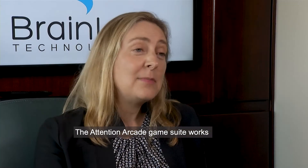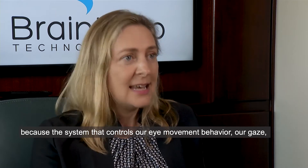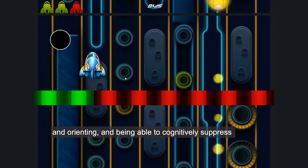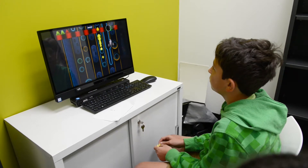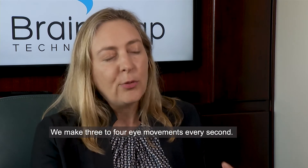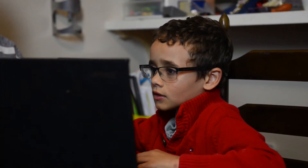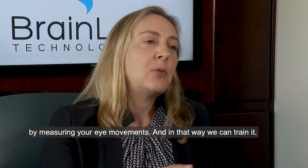The Attention Arcade works because the system that controls our eye movement behavior — our gaze — is the very same system that controls attention. Attention is a broad construct that involves focus, orienting, and being able to cognitively suppress something you might want to do. All of those aspects are embodied by our eye movement decisions. We make three to four eye movements every second, and those decisions involve attention. By measuring your eye movements during the games, we can train it.